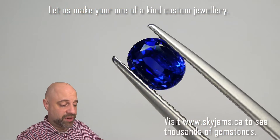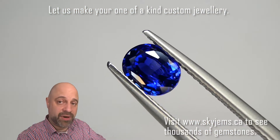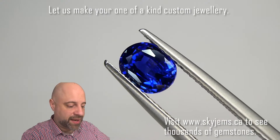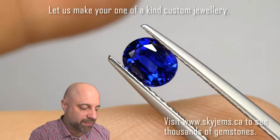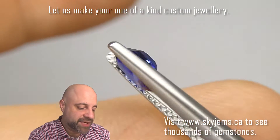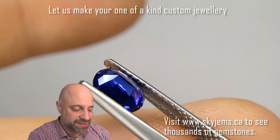Now for the final stop on the tour, I've taken the gem and put it into a pair of tweezers so I can give you at home a really good close-up look. Now if you are in the Toronto area and want to come by and take a look at this in person, I'd love to have you into the office. Please reach out to me to book an appointment as we do not accept walk-in customers.